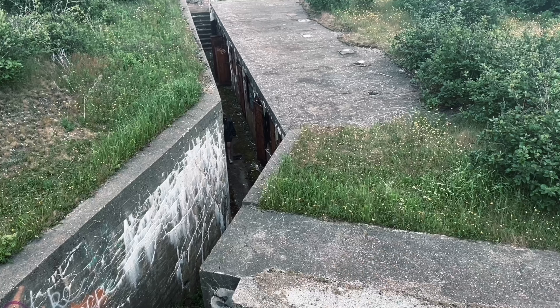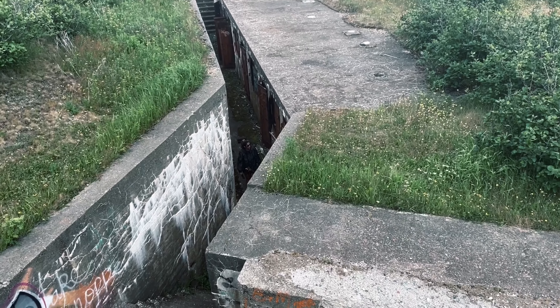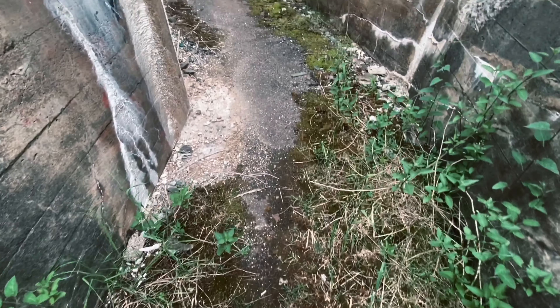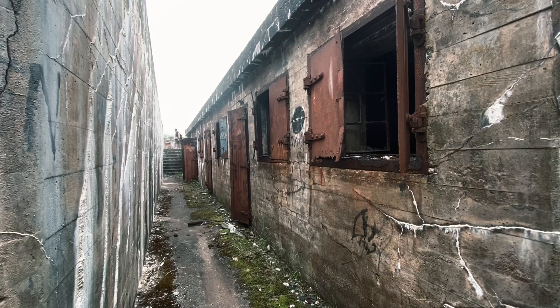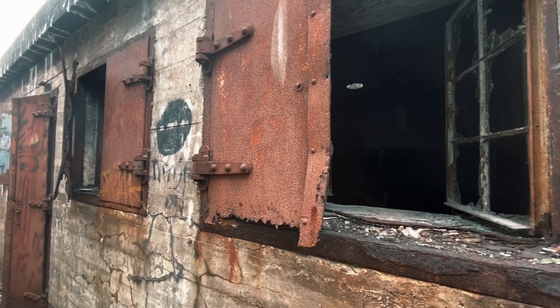I have been to the island many times before and was always left wondering what these chamber-like hallways were actually used for. Come to find out, most of this structure was built just to store the ammunition for the island's large artillery gun. The eerie atmosphere is only intensified by the thought of giant missiles lining the now barren rooms.